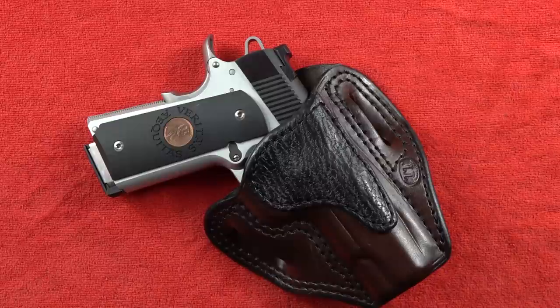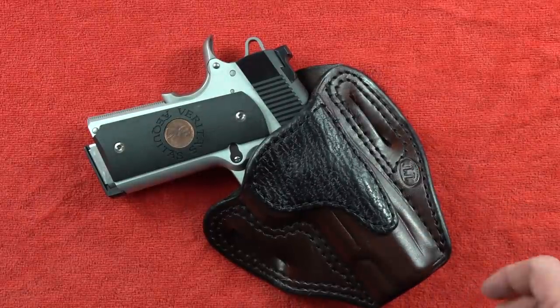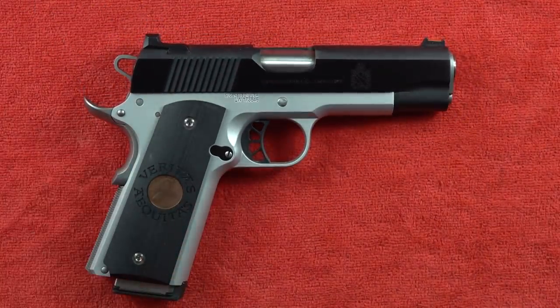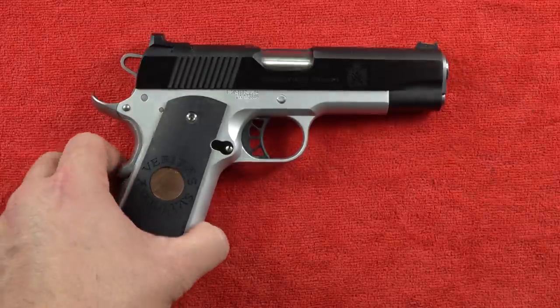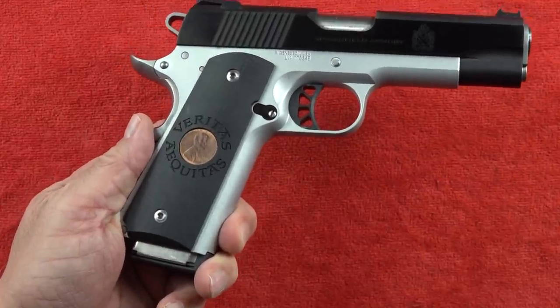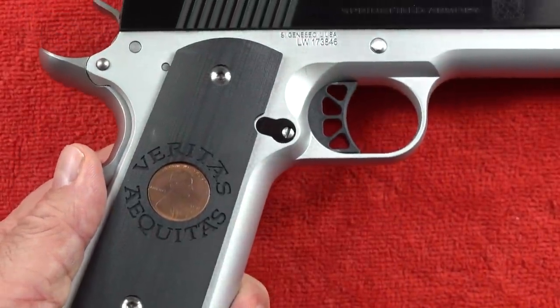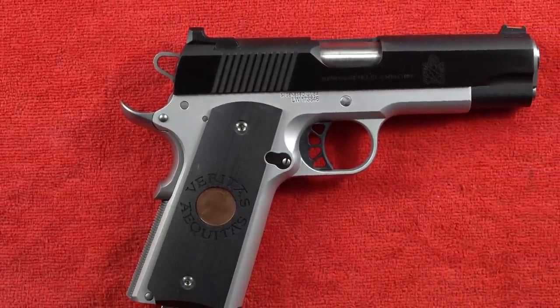Coming in at number four on our top five handguns for 2021 is the Springfield Ronin Commander, currently in a TT Gun Leather holster. As you can tell, it is the classic two-tone. This particular Ronin Commander has Lock Grips on it - the classic Boondock Saints style with a penny inlaid in the grip itself, very striking and unusual. Young Beretta liked them so much he has a second pair on the way.